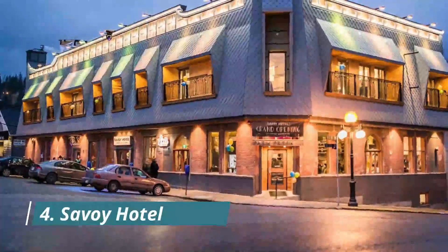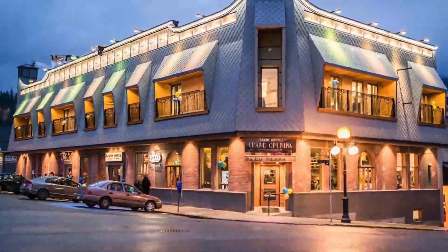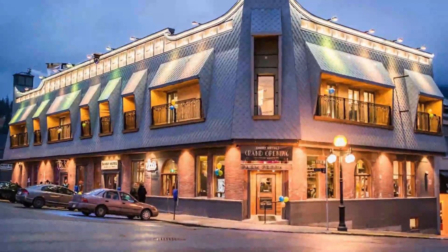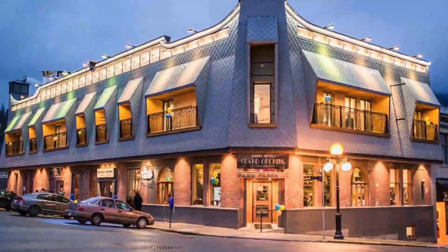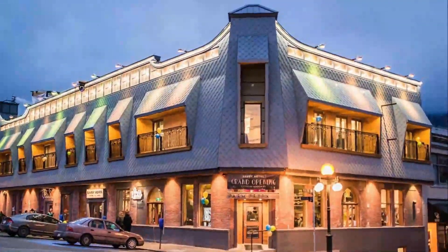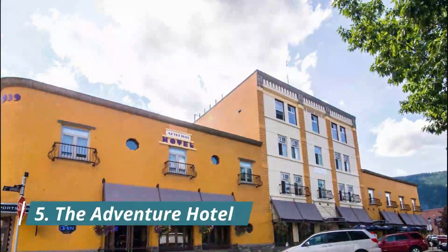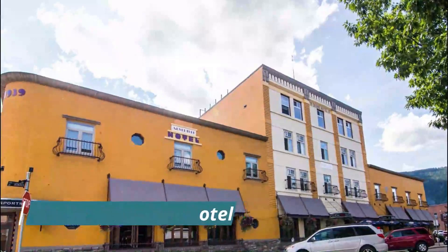Number four: Savoy Hotel. The newly renovated Savoy Hotel sits in the center of Nelson, BC, with 12 beautifully restored boutique rooms featuring premium bedding, in-room steam showers, Scoa bath products, Nespresso maker, and in-room minibars.